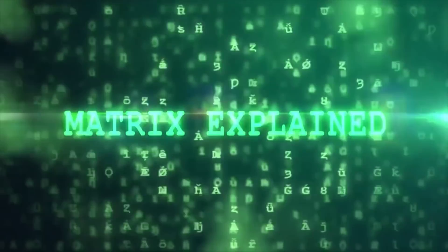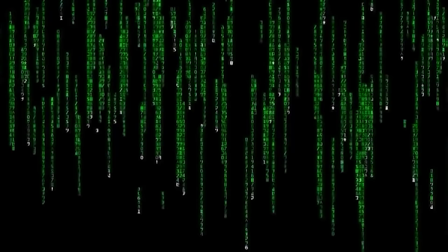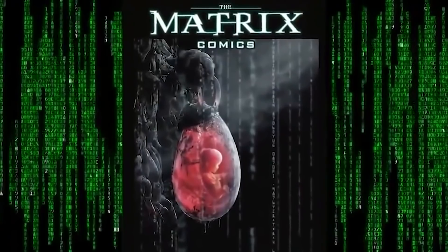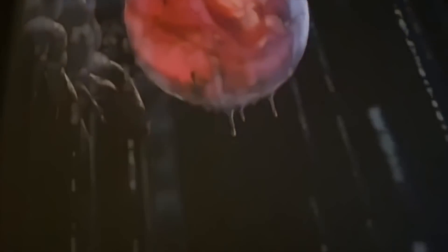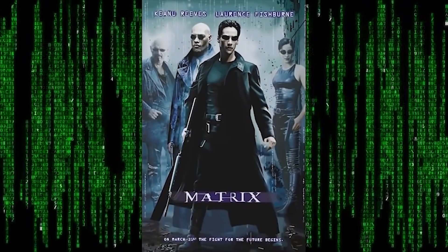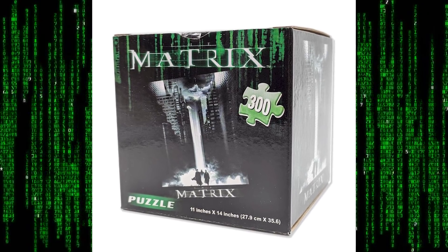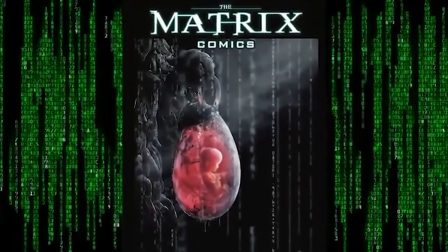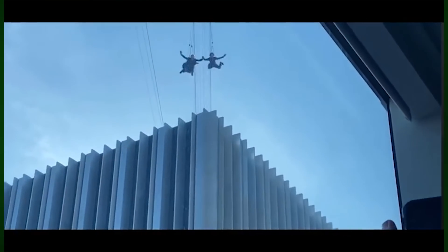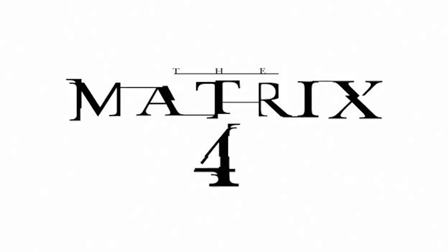Welcome to the Desert of the Real. Before we begin today's video, we would like to announce the giveaway of the Matrix Comics 20th Anniversary Edition, co-created by the Wachowskis — a collection of short stories within the Matrix universe. We will also be giving away an original Matrix poster signed by Matrix Explained, and a limited edition Matrix 300-piece puzzle. For your chance to win, please subscribe, leave a like on this video, and leave in the comments what character you would like to see return in Matrix 4 and why.